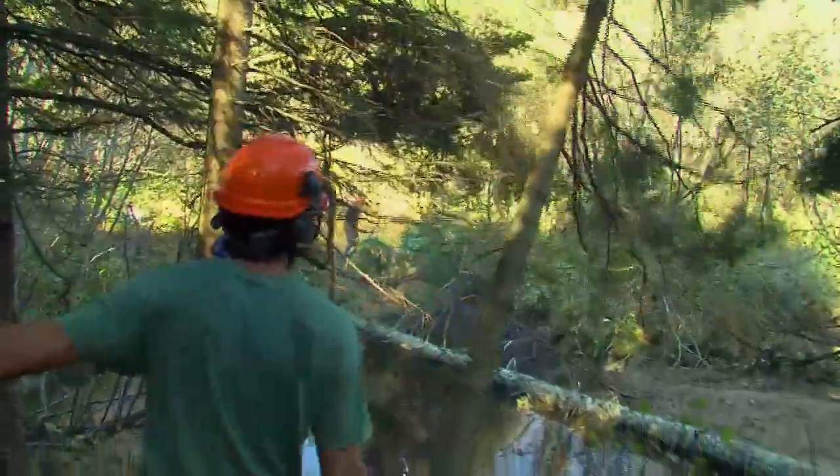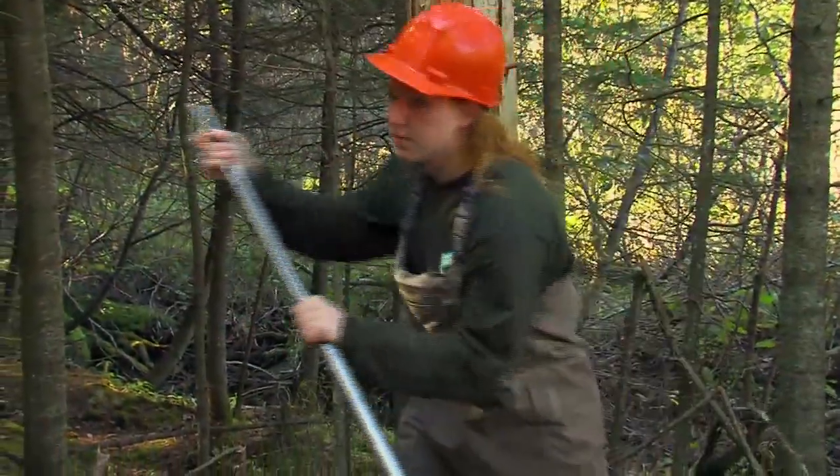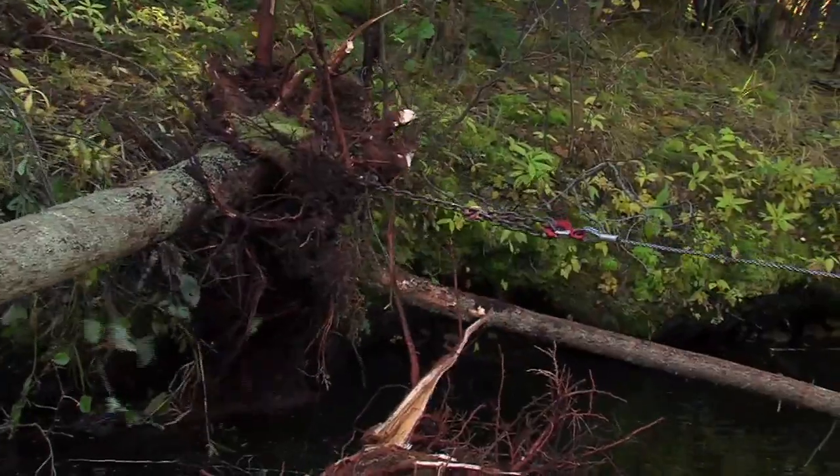During the early years of the program, chainsaws were used to drop trees in place. With the addition of a grip hoist, trees can now be deposited exactly where needed.